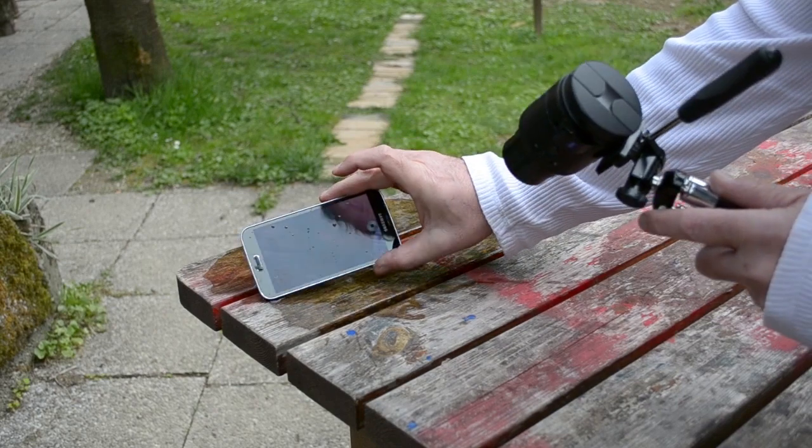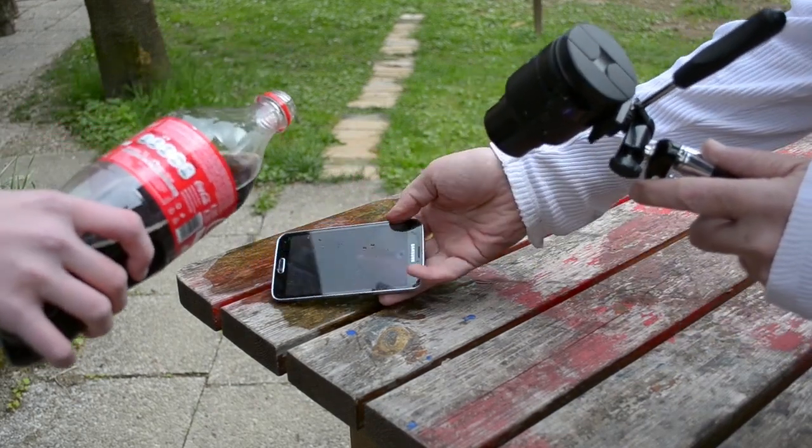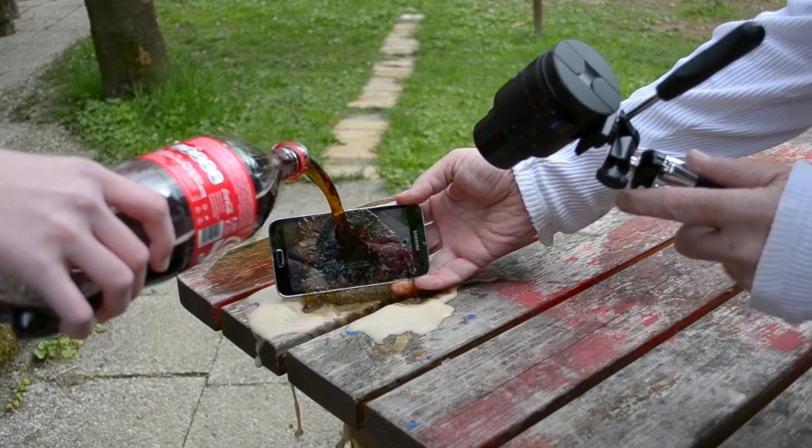So as you guys can see over here, the Samsung Galaxy S5 is handling a bottle of Coke like a champ. But let's continue and see if that will change.